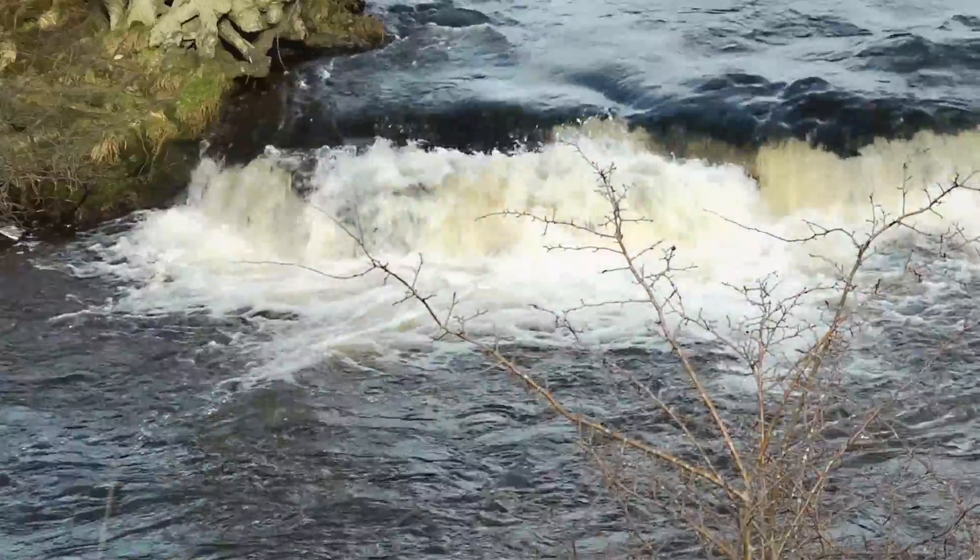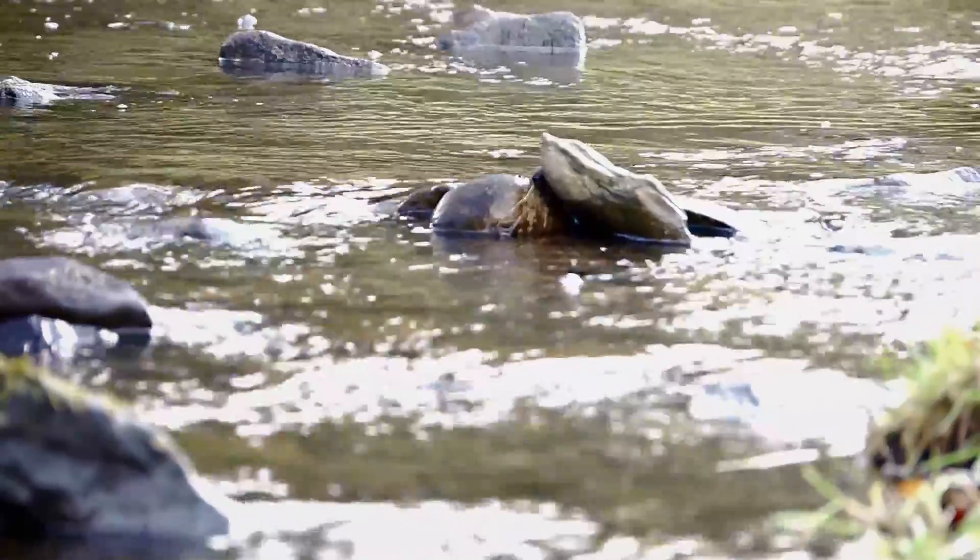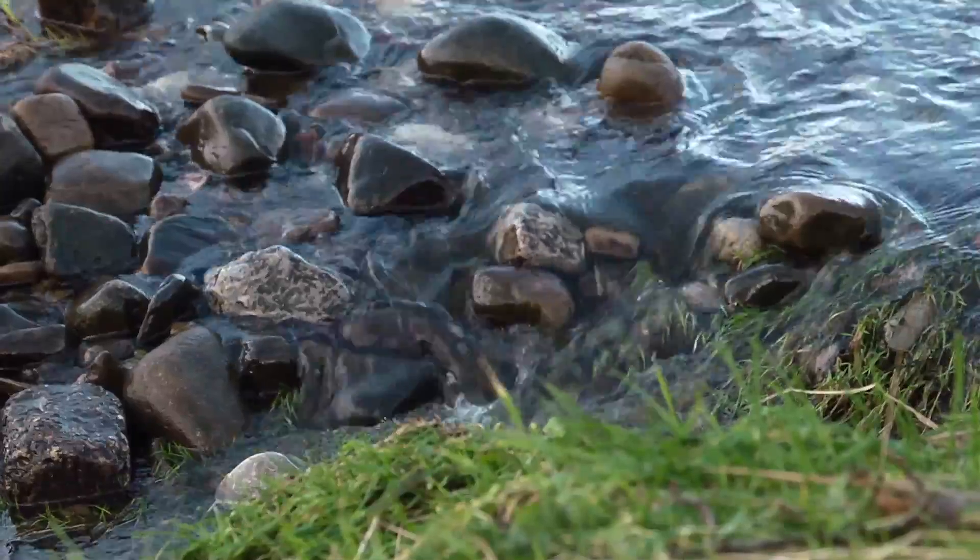Rivers such as this have shown reductions in pollutant levels, reductions in nutrients, sediment and other pollutants, and the ecology of rivers is starting to respond as well.